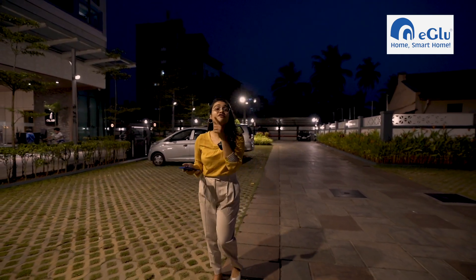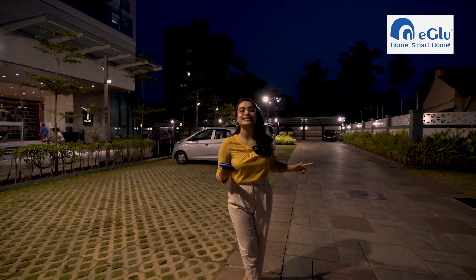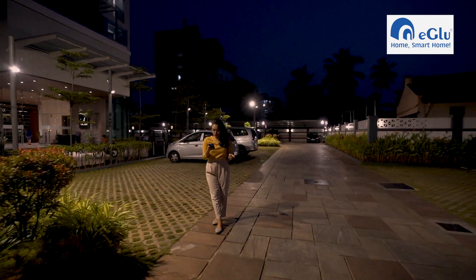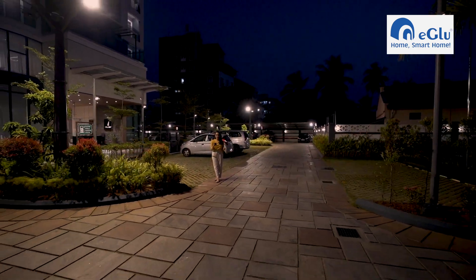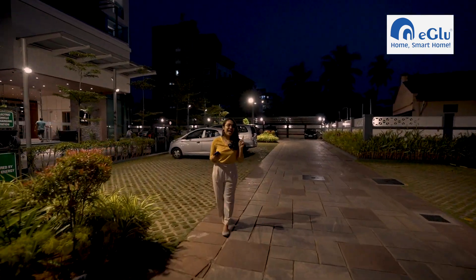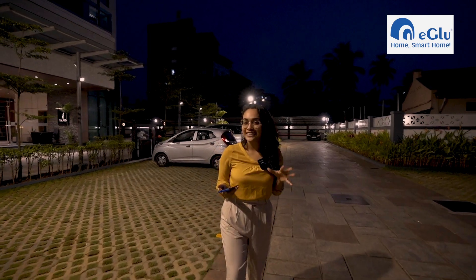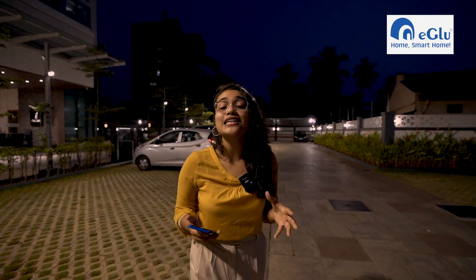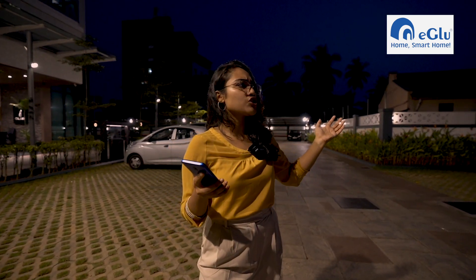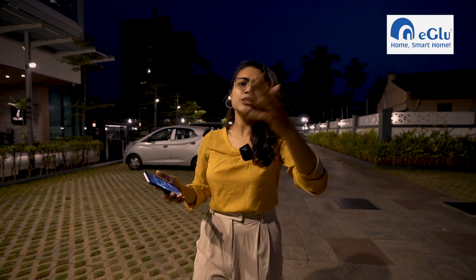Before we move inside the apartment, I'm going to show you how exactly the outdoor lighting works. I've got the control with me and I'm going to switch it off — everything is off right now. And once I switch it on, within seconds it is back on. Another very important feature I'd like to highlight is that of scheduling. This particular feature allows you to schedule the lights — so let's say you want to switch it on at 6 PM in the evening.